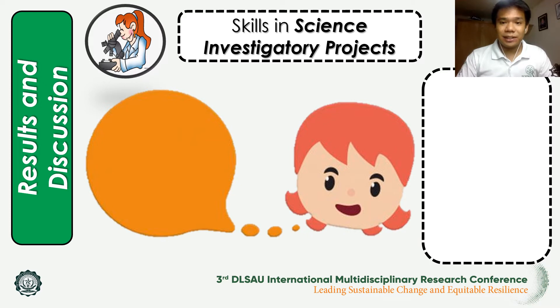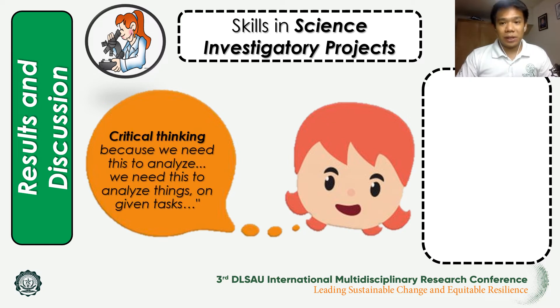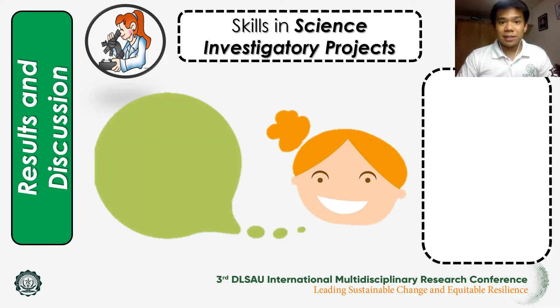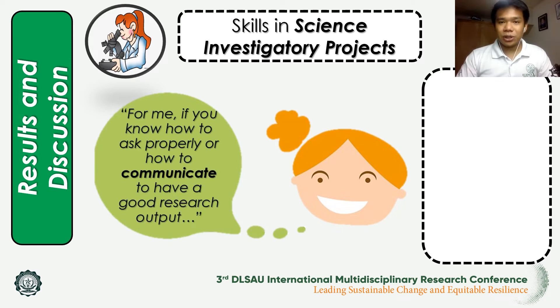In assessing the skills needed for SIP, the respondents' answers focused on two major themes: cognitive ability and work ethics. For cognitive ability, the first skill is critical thinking, in which one student mentioned that critical thinking is necessary to analyze things for a given task. This is grounded in the study showing that science investigatory projects develop interest and science process skills in learning science.